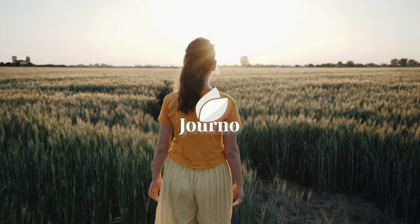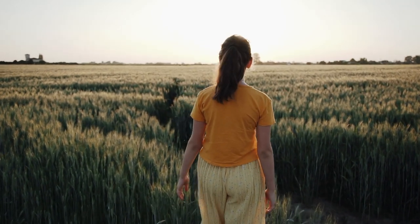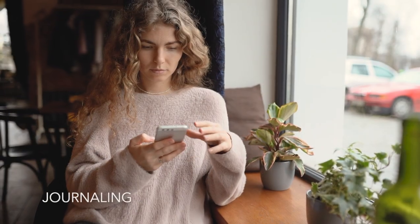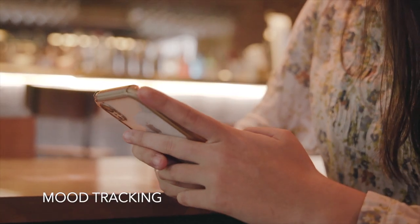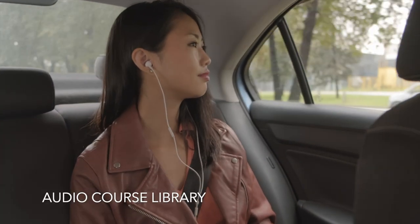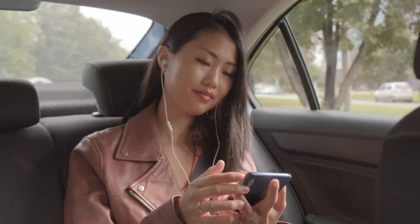Giorno is your new companion on your mental health and well-being journey. It's here to help you prioritize your mental health and live a happier, more balanced life. Giorno lets you capture your thoughts in the moment, check in with your mood and learn to identify your feelings and emotions. It also gives you access to a library of self-help audio courses to help you learn how to get through whatever you're going through.